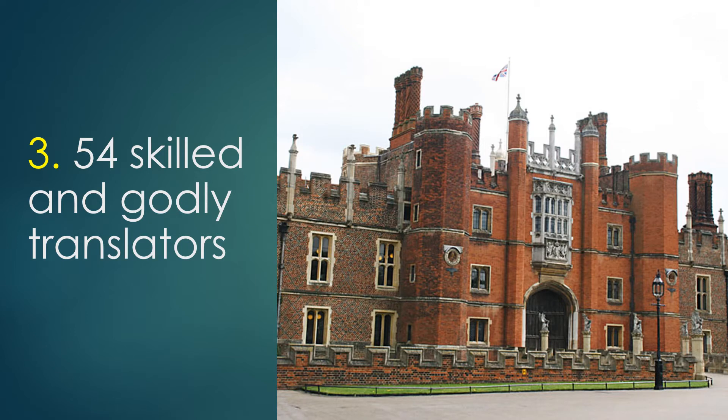Number three. While some mistakenly think that the Authorised Version was translated by King James, it was actually a project that took seven years and involved a team of 54 godly and learned scholars.